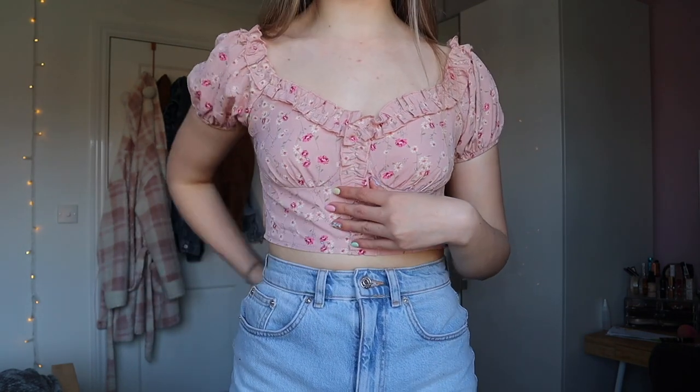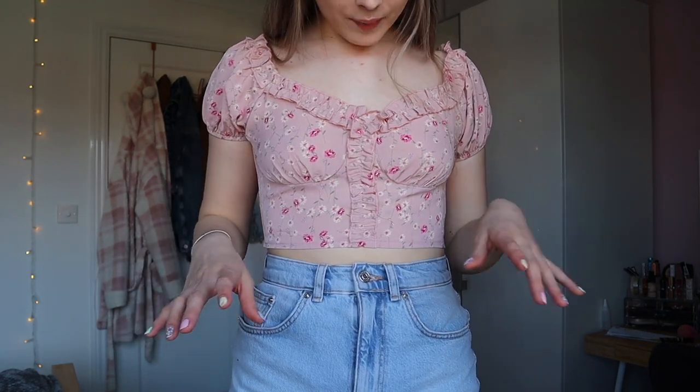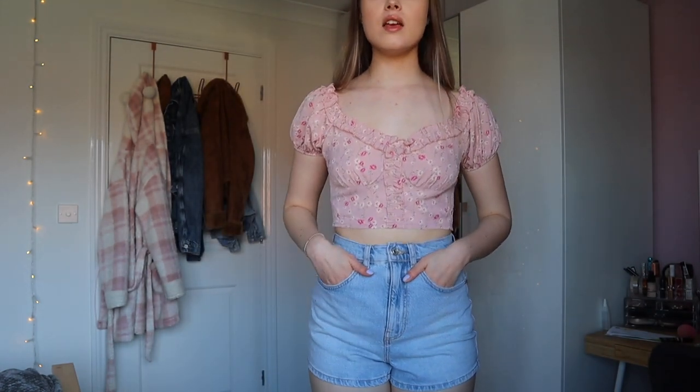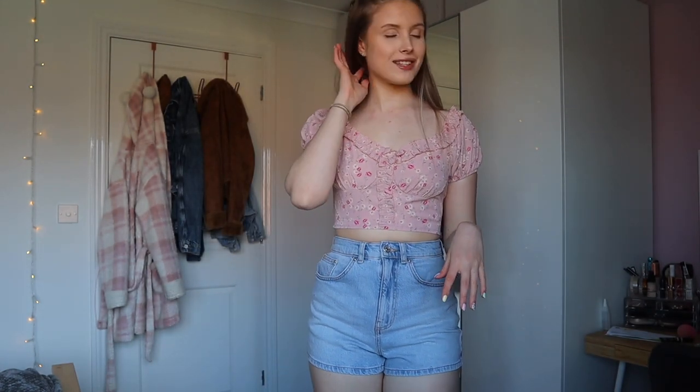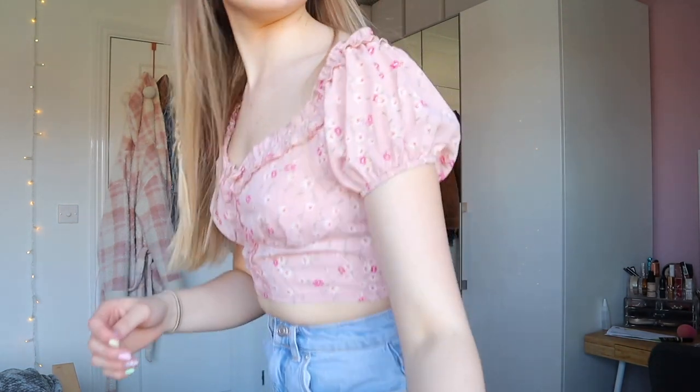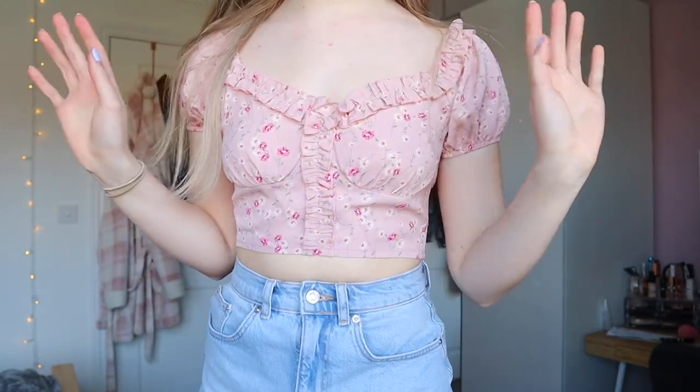I love the sleeves, I love this whole design. There is a zip at the back as well. I think it's a lovely length. And these shorts are super high-waisted so this just works perfectly. This is just such a great top — look at the design, look at the frills. It's beautiful.